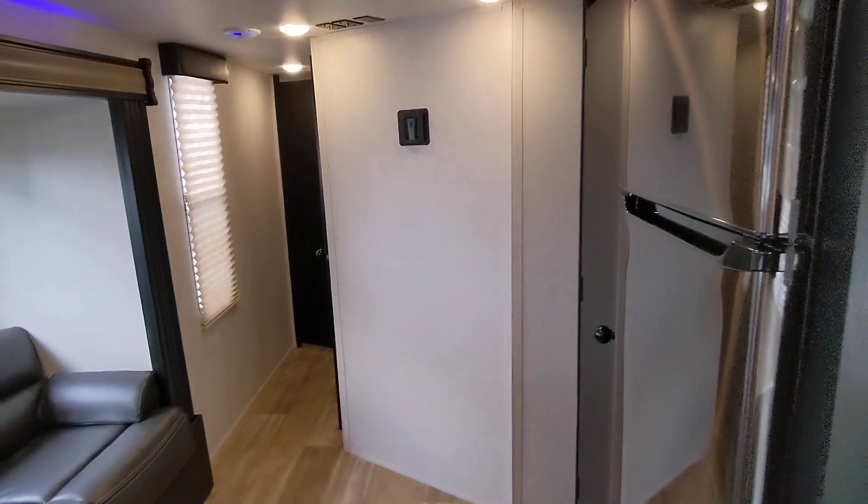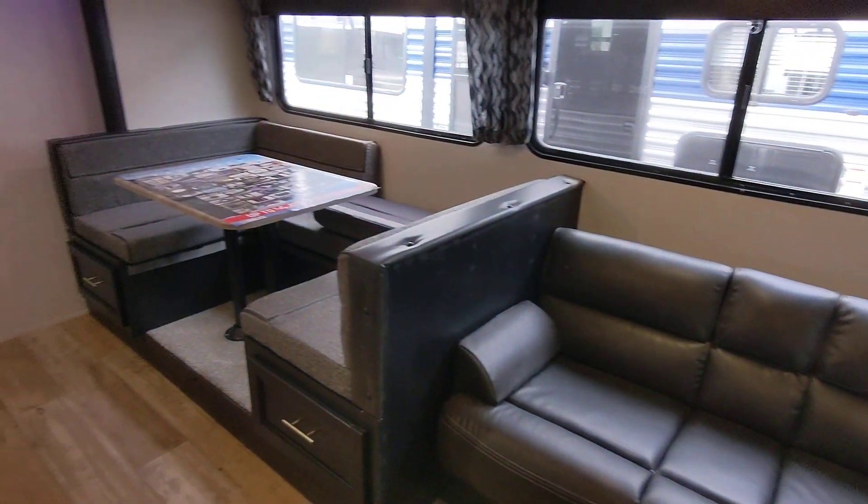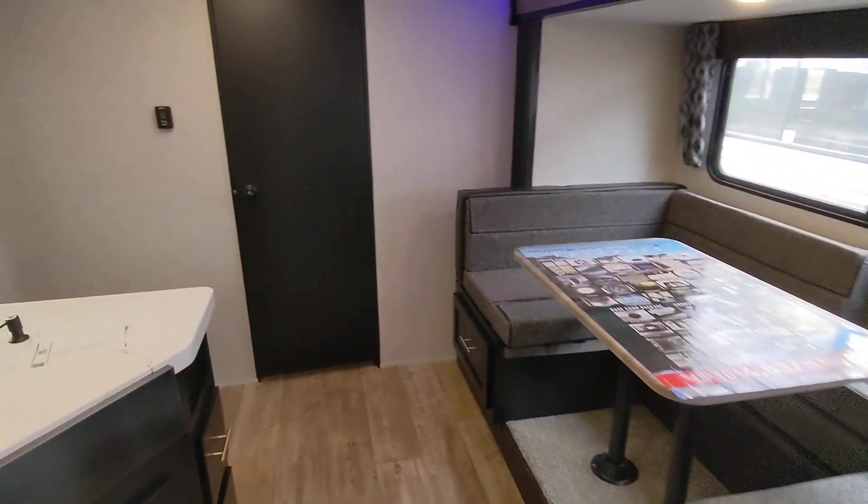Good morning Jason, Nico from Cliff Jones RV here in Sealy. I want to make a quick video for you on this awesome Gray Wolf 29 TE. As I was saying, this is really going to be the best bang for your buck.